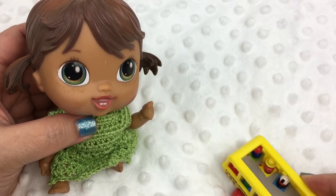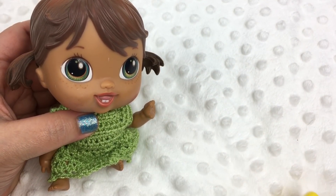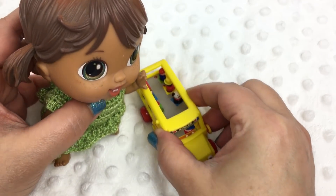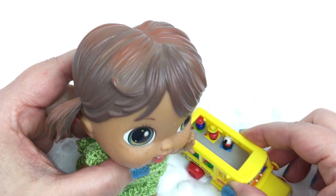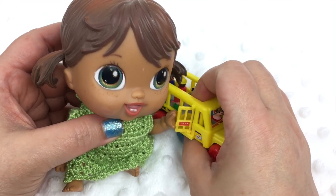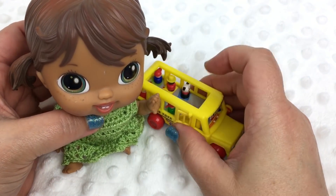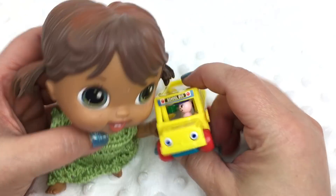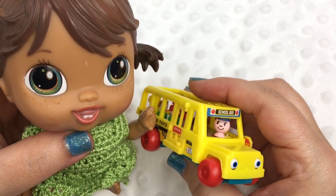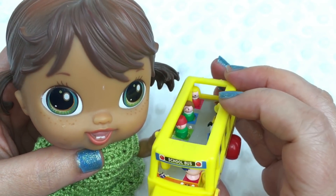It really rolls. Can you push it? Push it. It's really cute. Can she open the door? Maybe not — I have to help her a little. I wish they would come out but they don't come out, but they have a cute little bus driver. See the bus driver looking? And the other little people in there, you can see them.